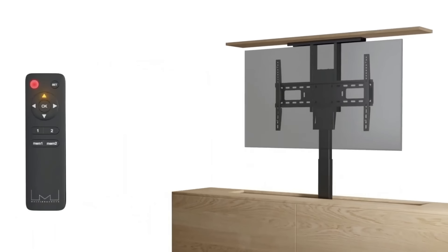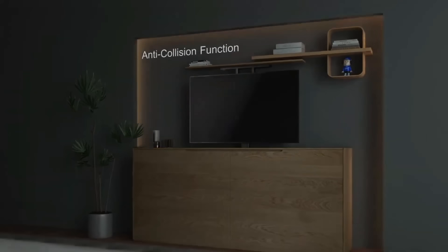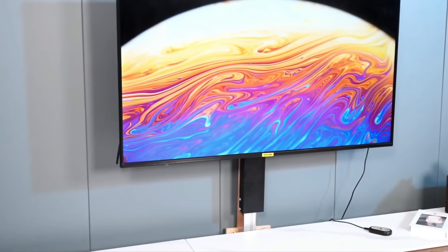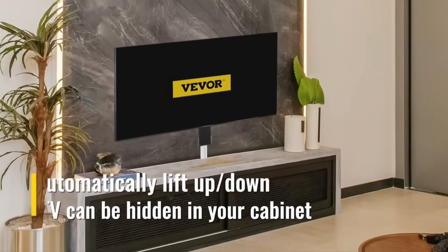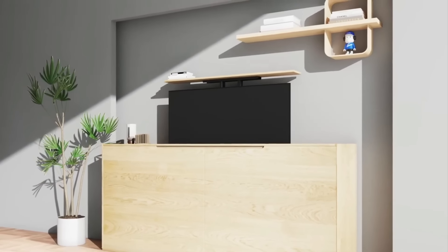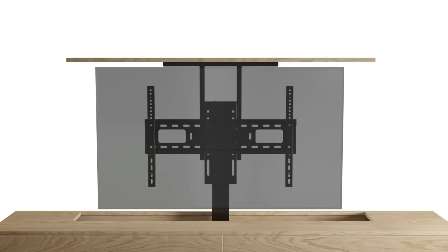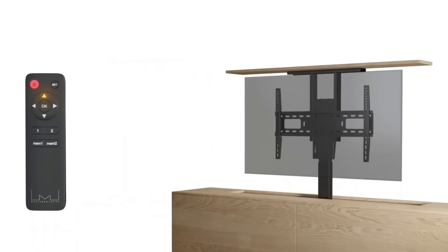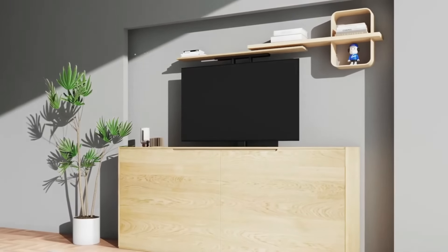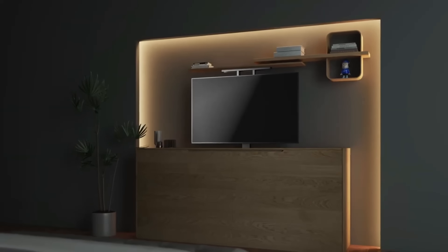Level up your TV game with the pop-up motorized TV lift — the ultimate smart home move for tucking TVs into furniture or under beds. Fitting screens from 32 to 62 inches, the TY01 lift glides 25.4 inches in just 26 seconds via wireless remote control. Crafted from industrial-grade steel with no exposed bolts, it has a 135-pound load rating and comes with 18 months of warranty.